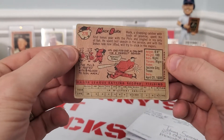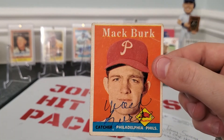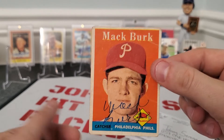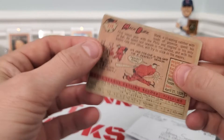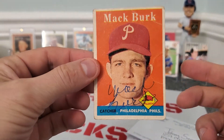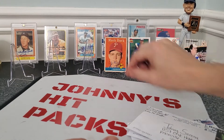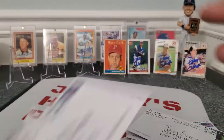I know my vintage guys will know this — I'm drawing a blank. Is this 57? Maybe it's 57, or 56? I don't know. Tell me in the comments what year this is. Thank you, Mr. Mark Burke — that is a cool vintage card.